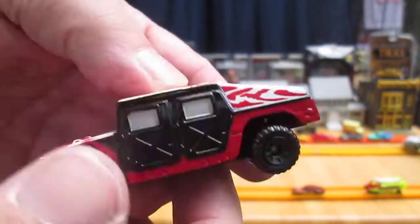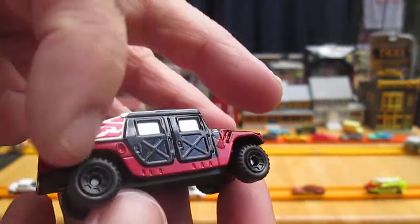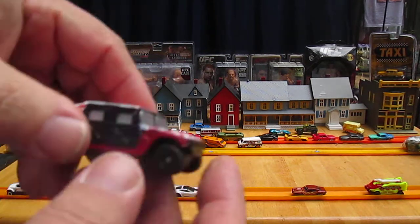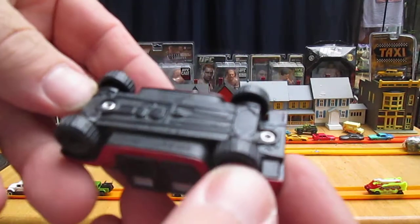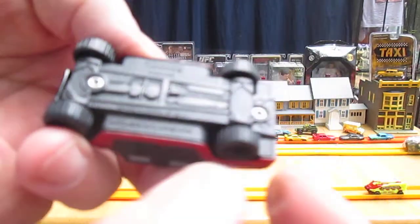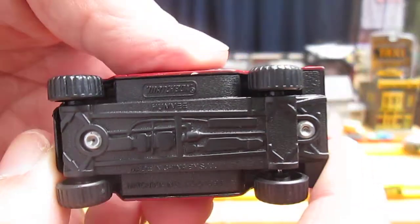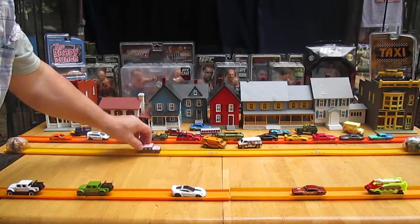All four wheels roll well, and the top is metal all the way around. Plastic bottom, and made in China. Exclusive for Taco Bell.